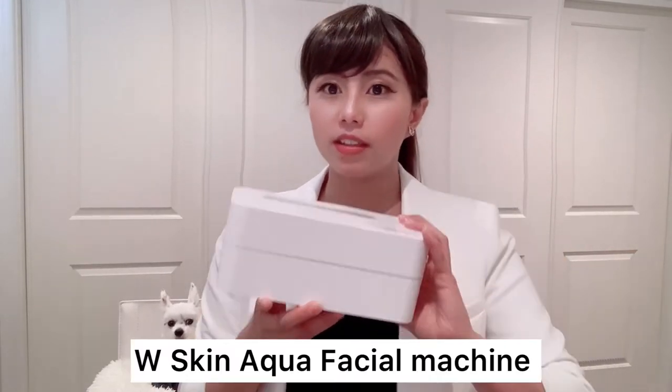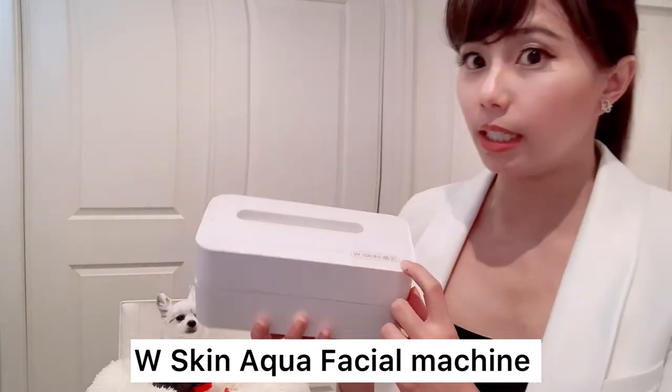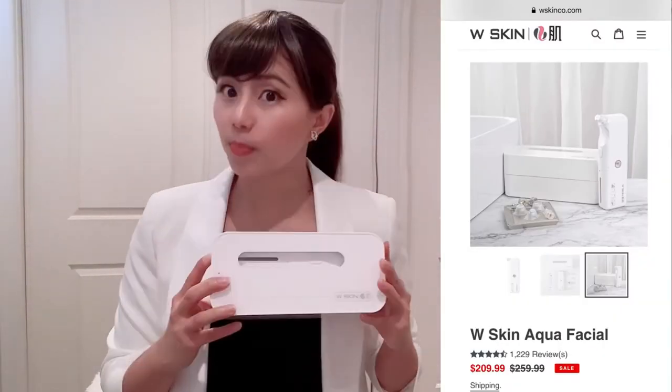Beauty gadget time. This is one I started using since lockdown, because I used to have hydrafacials done professionally. Since lockdown we weren't allowed to go to any beauty salon, so I got this machine online. It's from W Skin — it's not sponsored, I bought it myself. I wish they paid for me, but it's not.